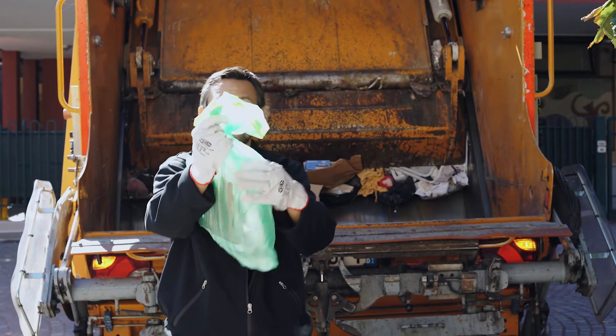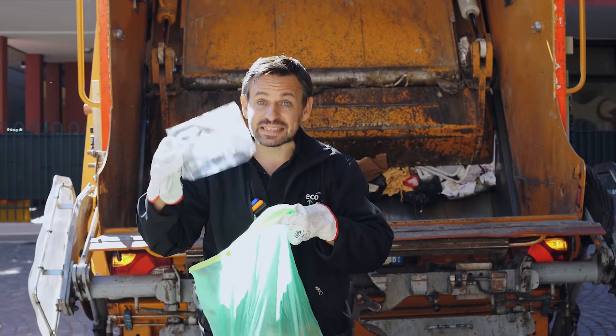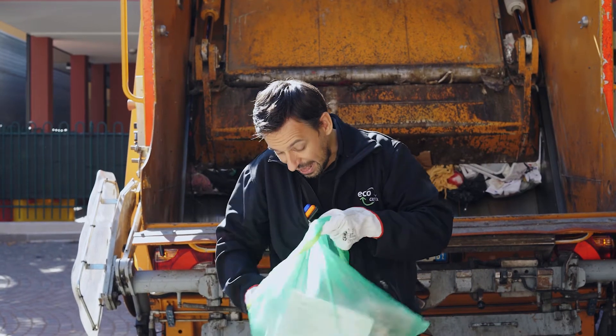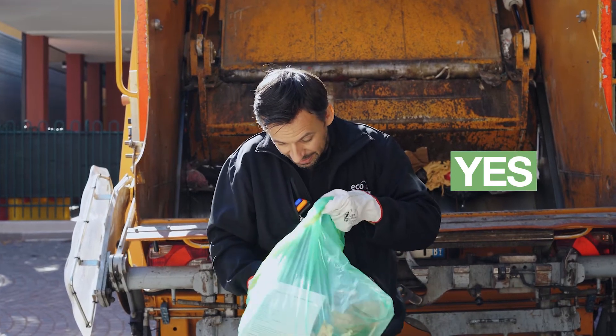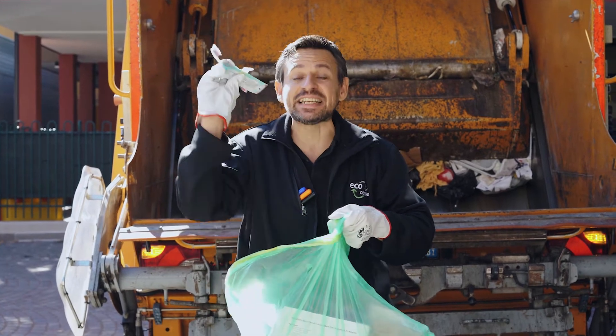Now, let's see what you throw into the garbage bag. Dirty plastic packaging? That's fine. Plastic cutlery! Very good! And toothpaste tubes and toothbrushes. Great!